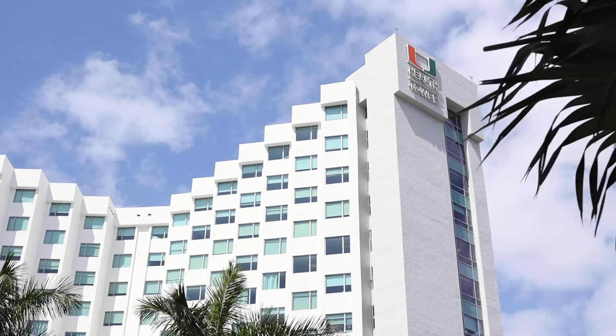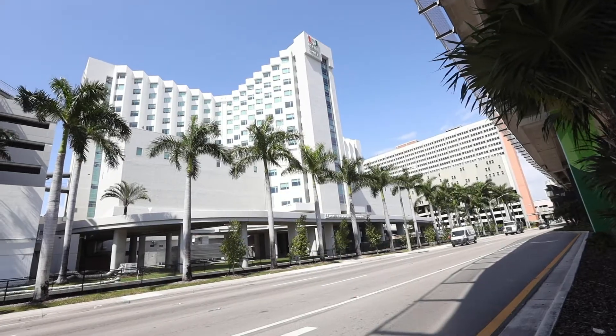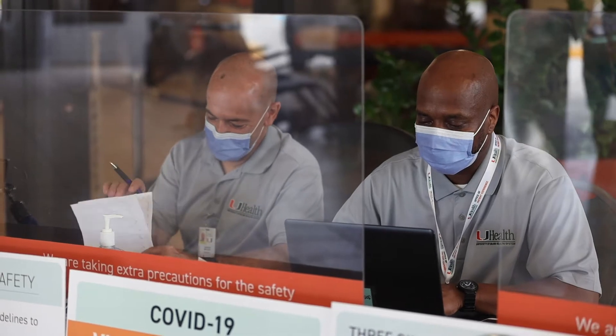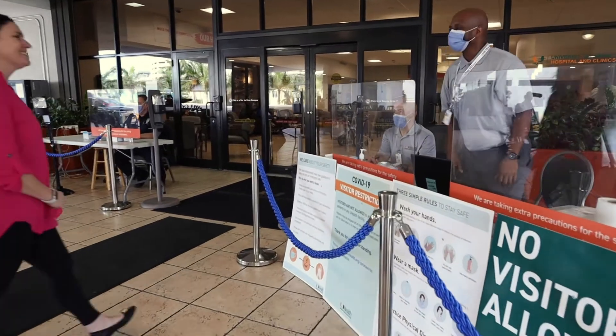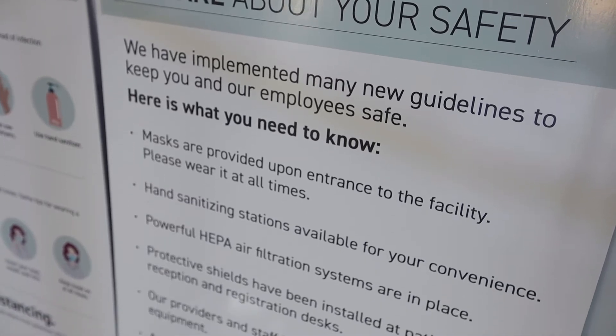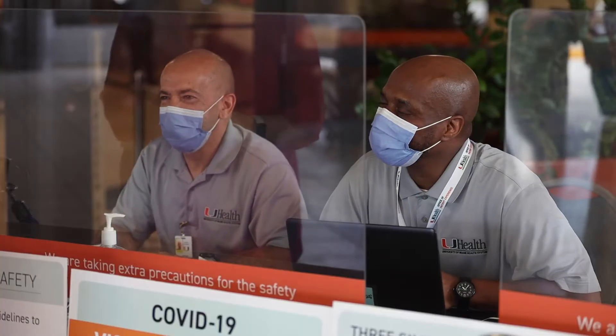Patients scheduled for surgery may be asked to come in prior to the date of surgery to take a COVID-19 test for health clearance. At the entrance of the hospital you will be greeted by our staff. To keep everyone who enters our facility safe, every patient and visitor will be asked screening questions for COVID-19 prior to entering.